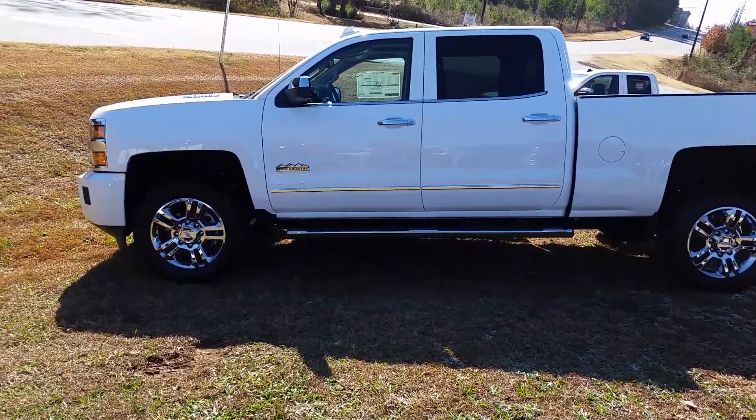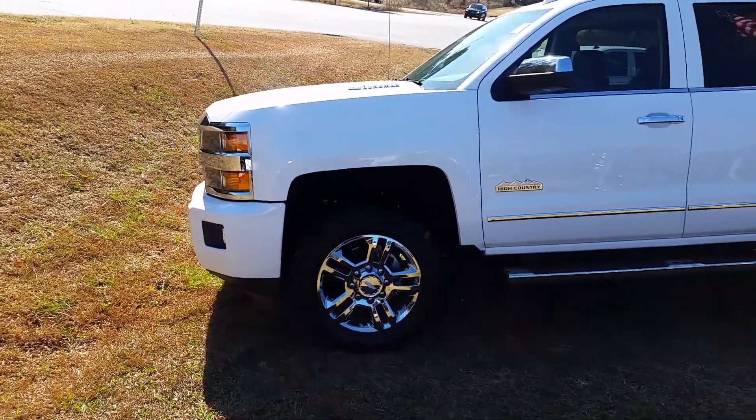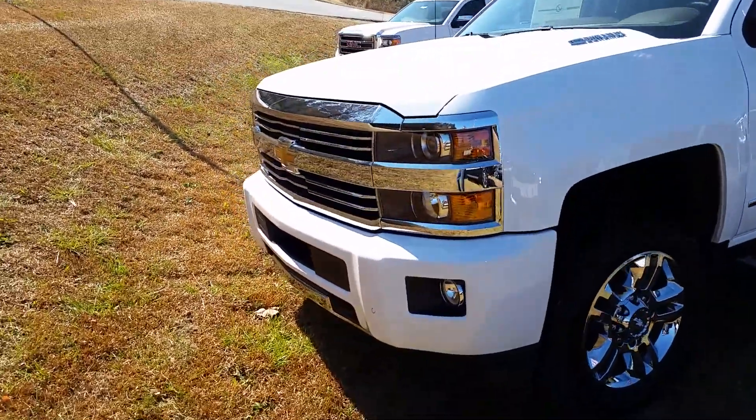Hey Edward, this is Brennan Wetser from Jimmy Britt Chevrolet. I just spoke with you. This is the High Country that I was talking about — it is the 2500, and it's got the Duramax diesel in it with the Allison transmission.